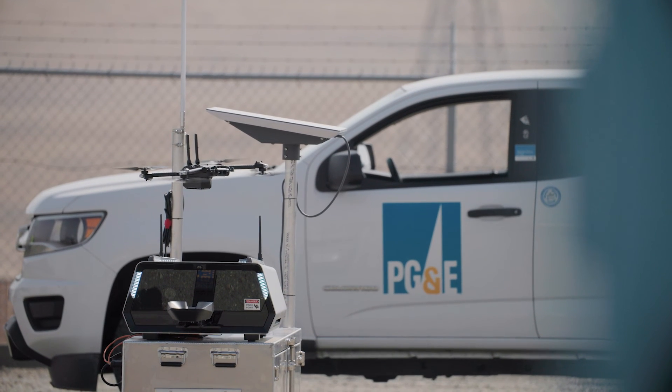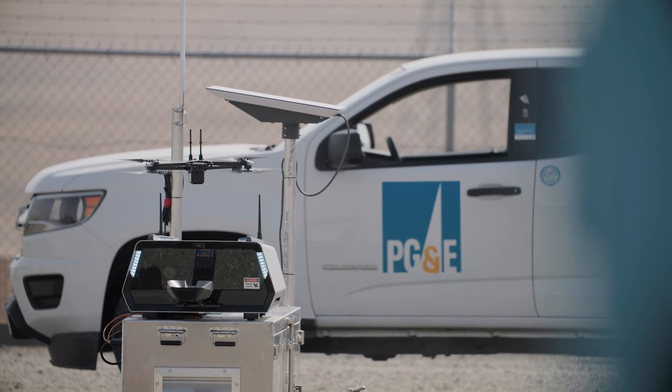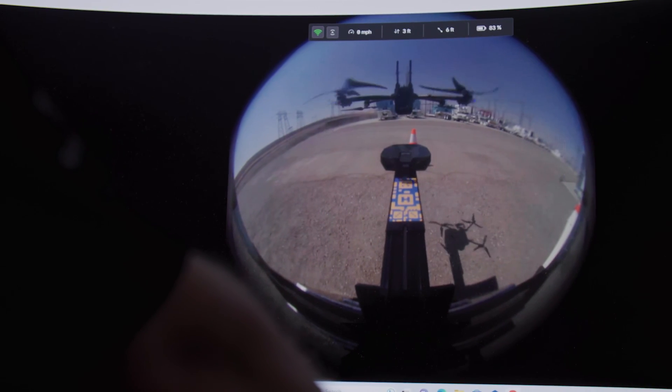The automation — it's going to be the future. How much it's going to open up the use case for drones, there's no ceiling. It's going to be the future.